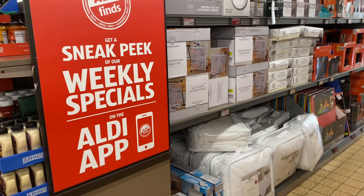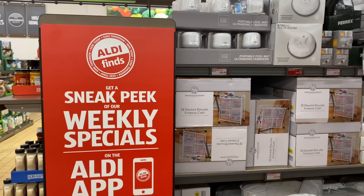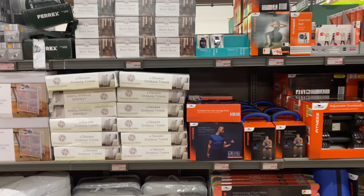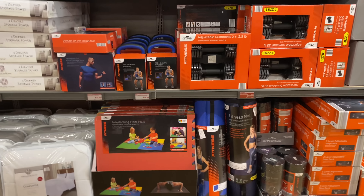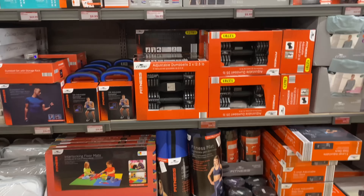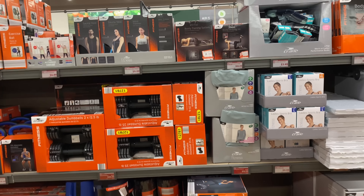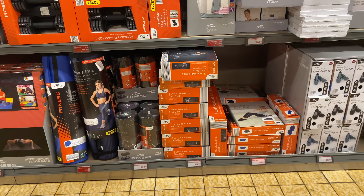Let's do the walk-back — let me tell you guys what my favorite items are for this week, only items from this week, not last week. I love the fitness mat for $19.99, the sauna vest for $9.99, and the three-level adjustable step deck for $24.99.